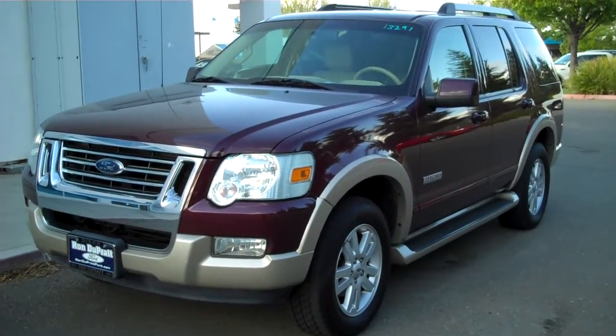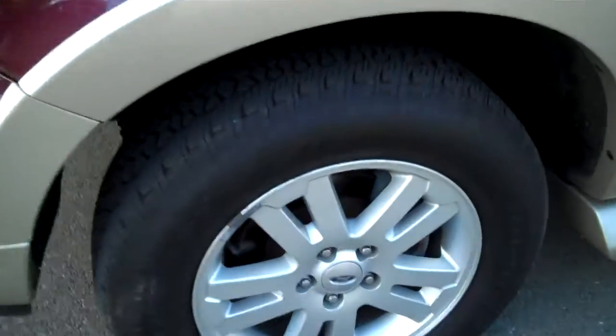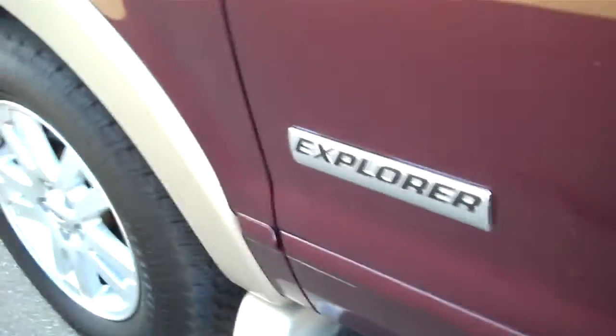This thing looks absolutely stunning. That two-tone — I just can't get enough of how well it sets this off. Alloy wheels, great tread life. Tires are practically brand new. Integrated side step bars, which are nice. The Explorer badging.